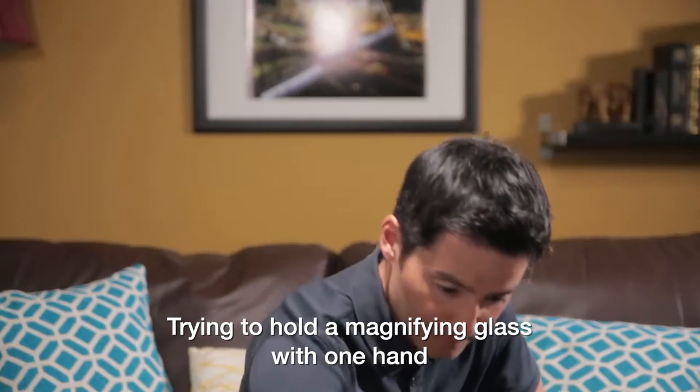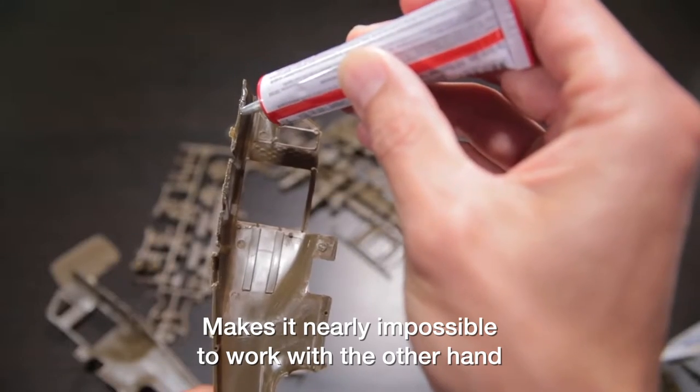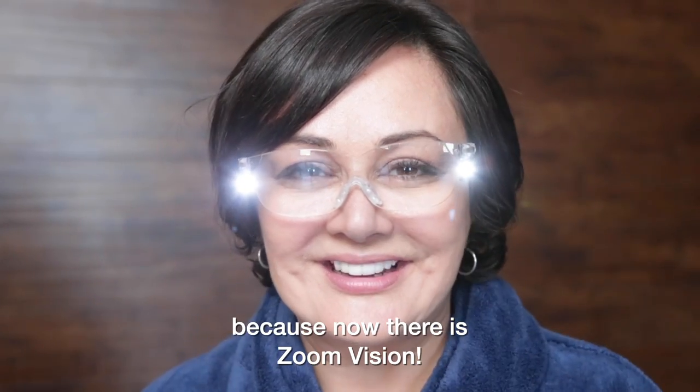Does this look familiar? Trying to hold a magnifying glass with one hand makes it nearly impossible to work with the other hand. Who needs that? Now you can say goodbye to that aggravation, because now there is Zoom Vision.